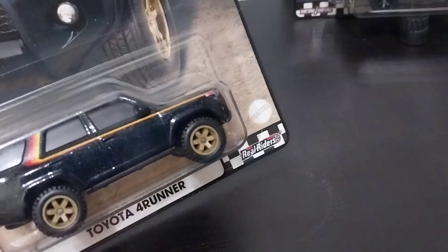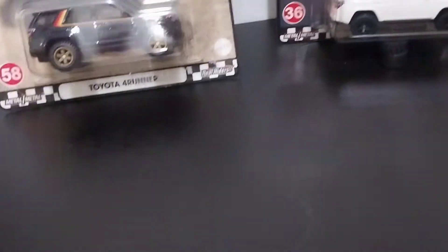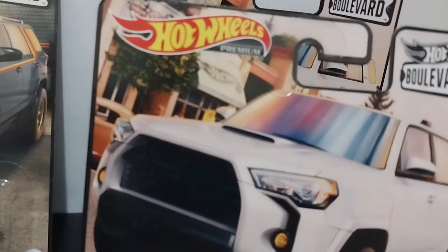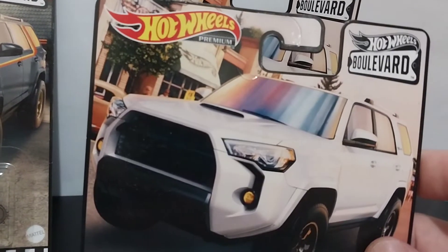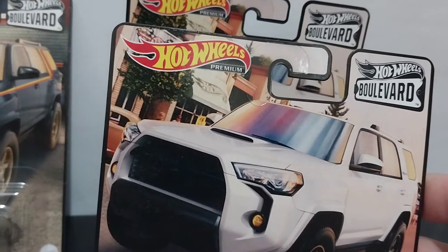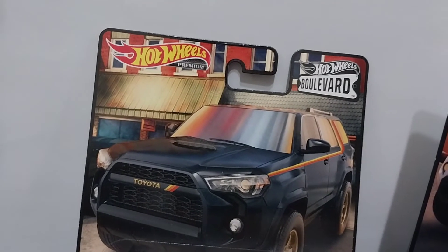You have detailed tail light tampos and the 4Runner and Toyota emblem across the tailgate — very nicely done. This is a metal-on-metal casting, so it's a very nice piece. One cool thing about this casting is it has the side mirrors molded in, which is an extra touch that Hot Wheels has been doing with a lot of their castings.